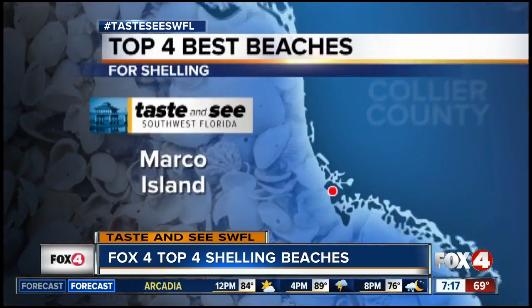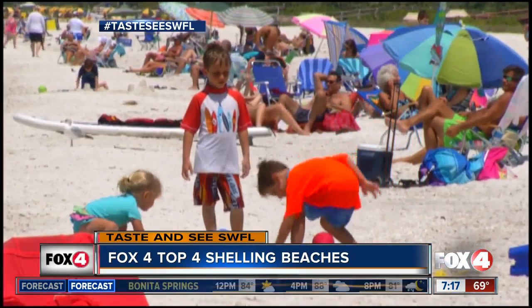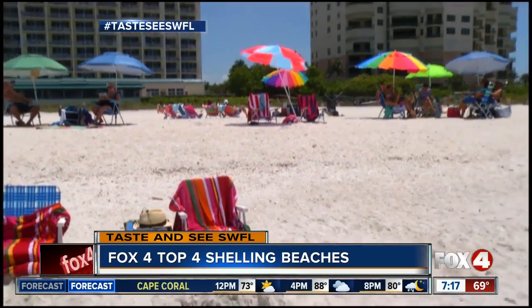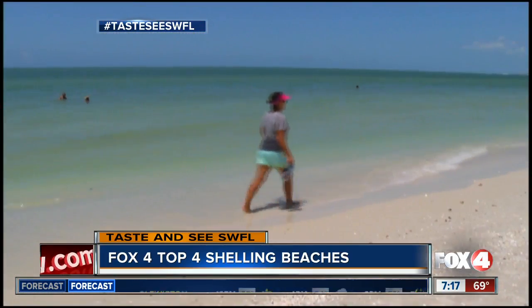With some of the best shelling beaches in the world in our backyard, it's easy to overlook Marco Island. But shell hunters love this place, especially South Beach and the north end of Tiger Tail Beach, which at times is covered in so many shells you'll be ankle deep in them. And if you're looking for sand dollars, this is the place to go.